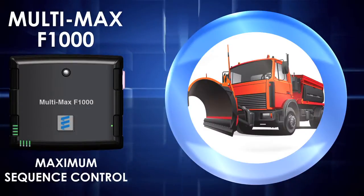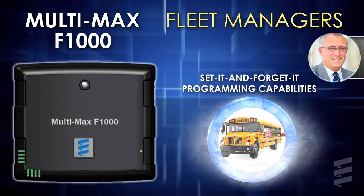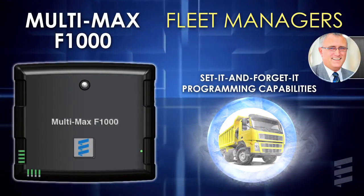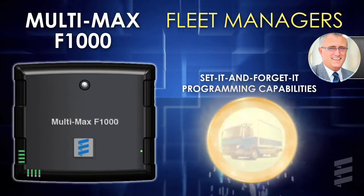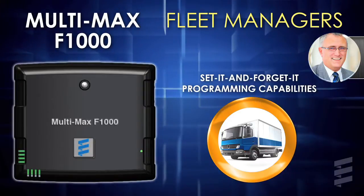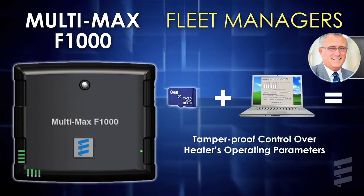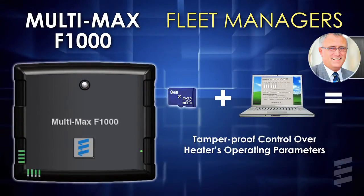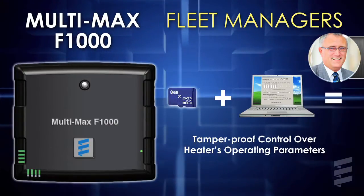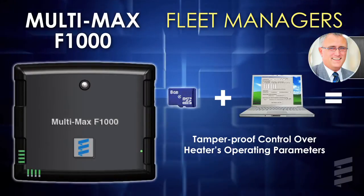For vocational fleets, maximum control begins with the Multimax F1000. The Multimax F1000 delivers something fleet managers have been wanting for years: a set-it-and-forget-it controller that takes frontline workers out of the programming equation while delivering work-ready vehicles at the start of every shift, no matter how cold. With its micro SD card slot and intuitive PC-based programming interface, the F1000 guarantees complete tamper-proof control over every aspect of your heater's operating parameters.